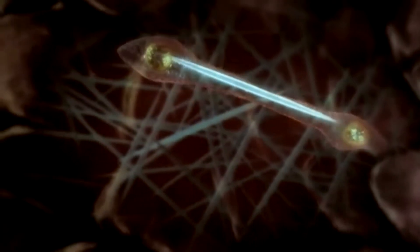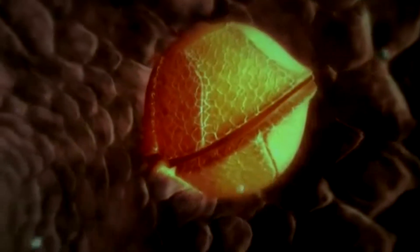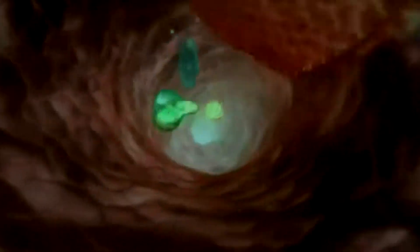As the current draws us on, we pass sponge cells that are making new spicules. The walls themselves are treacherous — they can simply engulf their unfortunate prey. As we are drawn through ever narrower passages, the current slows until we burst into one of the sponge's millions of tiny beating hearts. These are choanocytes, cells whose whip-like flagella power the pump.